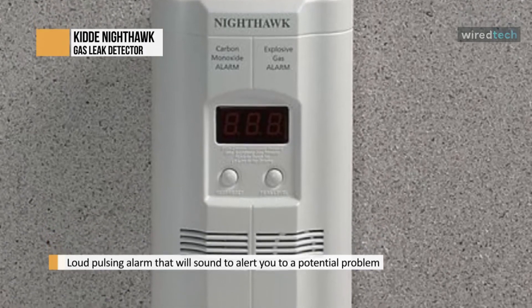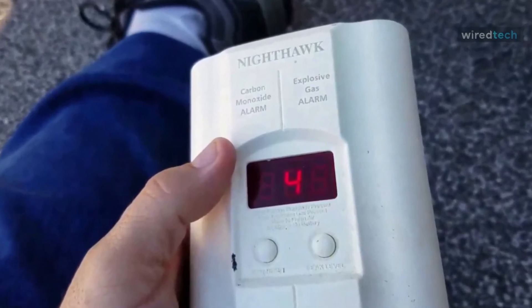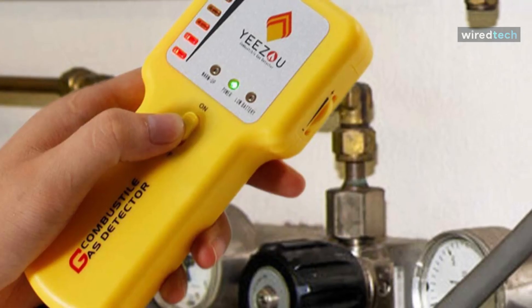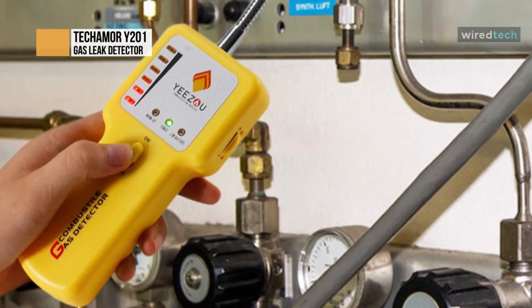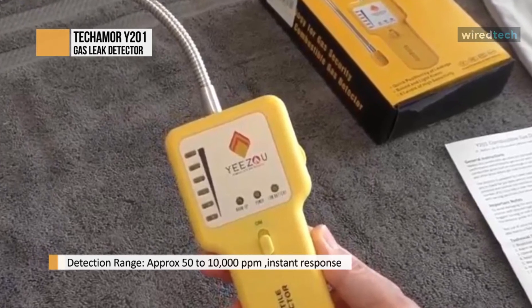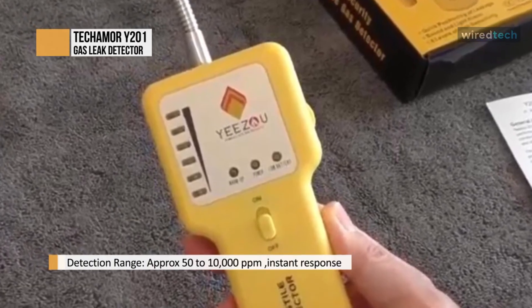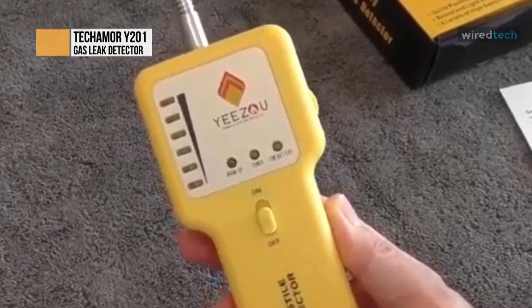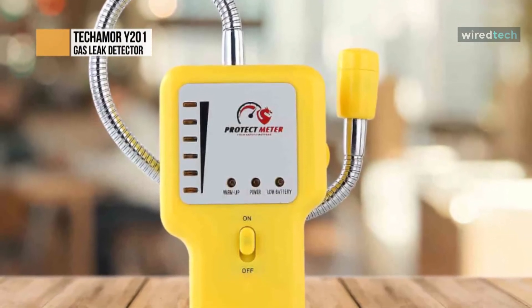The Y201 portable sniffer is an easy-to-use device that provides sound and visual alarms in the presence of methane, propane such as LPG, fuel, and natural gas. It is mainly used to find and locate exact gas leak points along gas pipelines, around fittings or connectors, at home, in RVs, and other similar applications. It helps save hundreds of dollars in diagnostic fees from technicians or plumbers and makes it possible to debug gas leakage anytime by DIY.